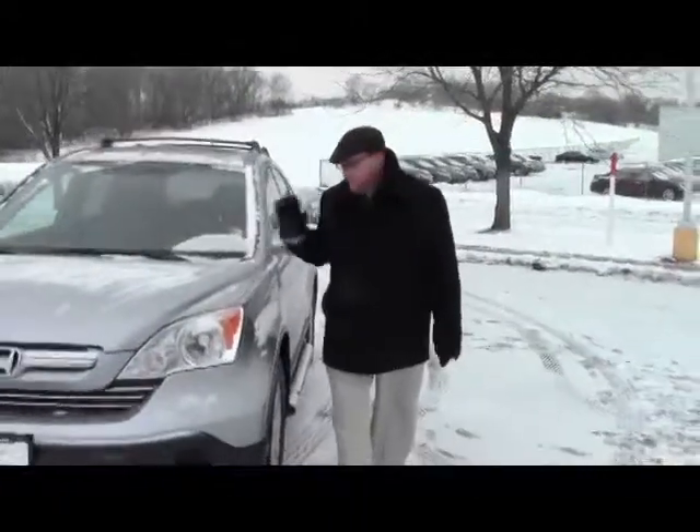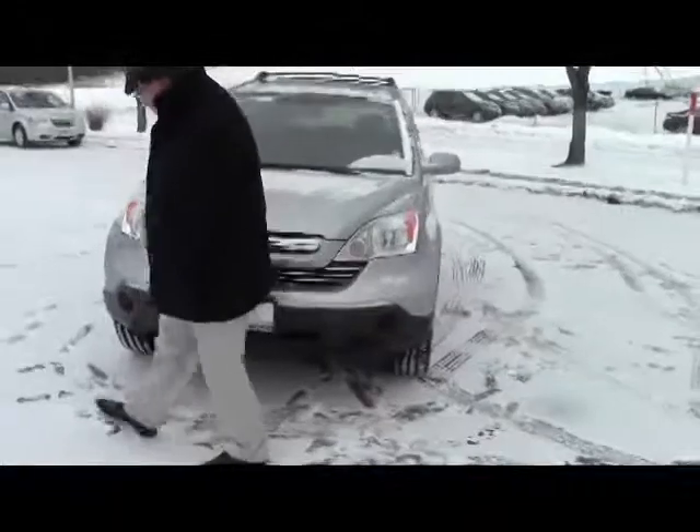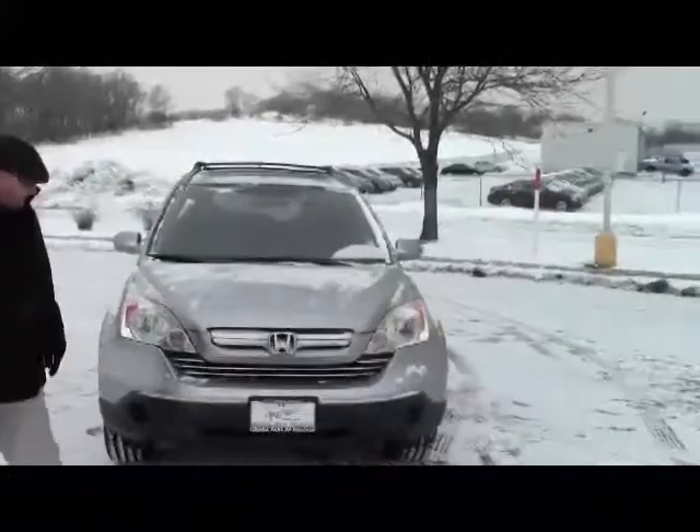Brian Kelly here for the Honda Giant, here to show you this 2007 Honda CR-V. It's the EX-L model, it's one owner, and all the service has been done here.